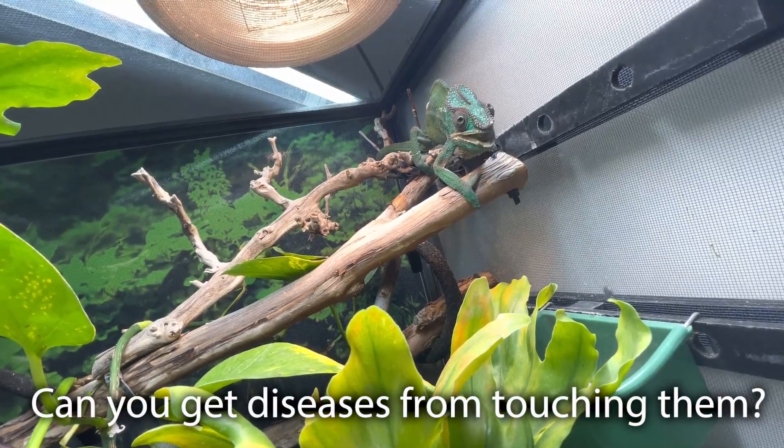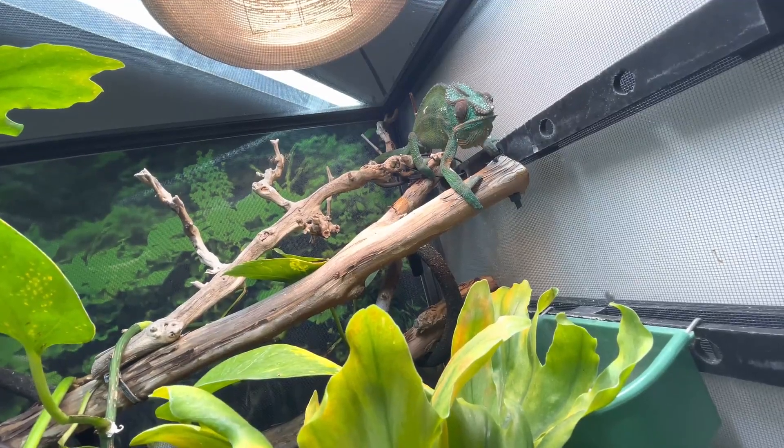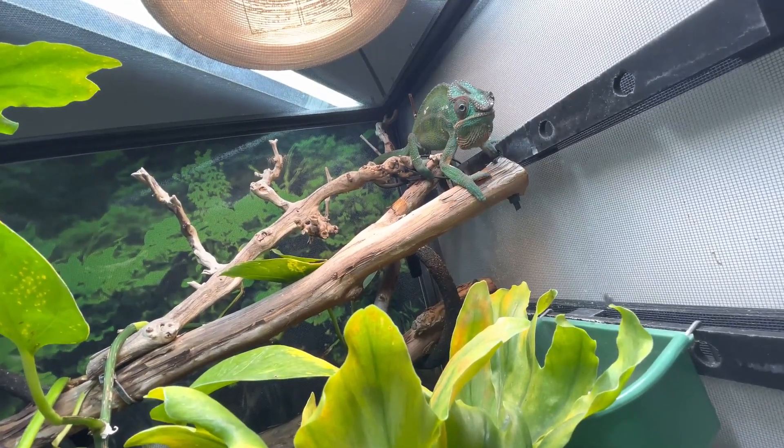Can you get diseases from touching them? No, you cannot. However, I do know of some people who have allergies to dubia roaches, so if you're someone who has allergies, that would be something you'd want to consider.